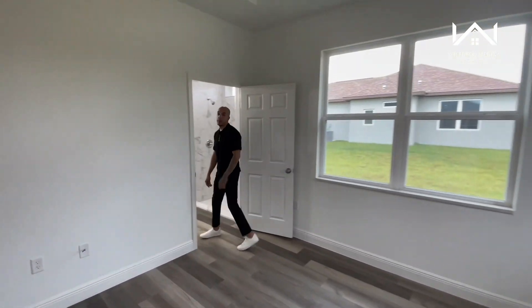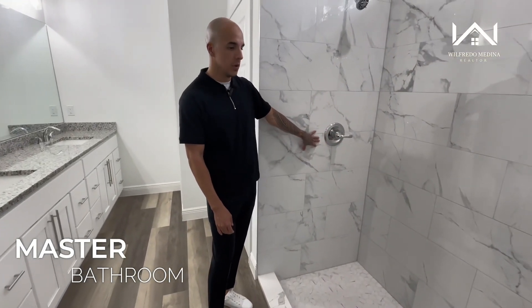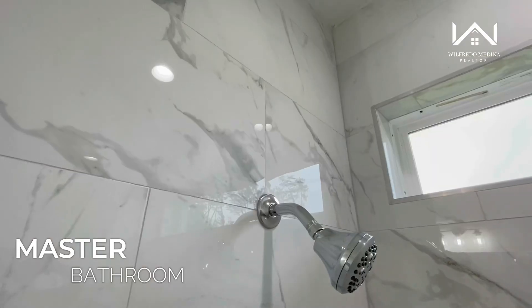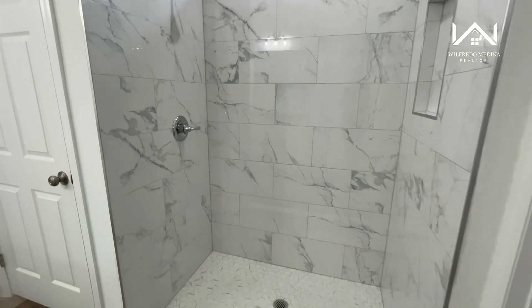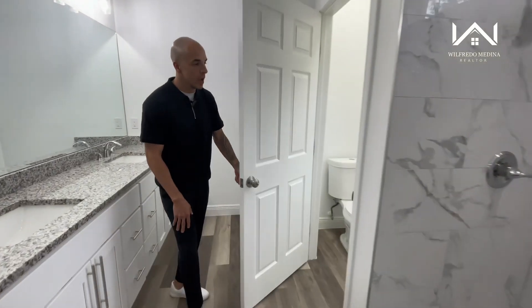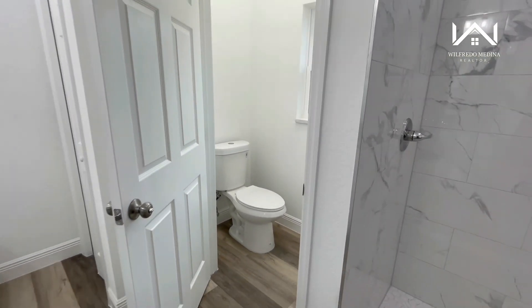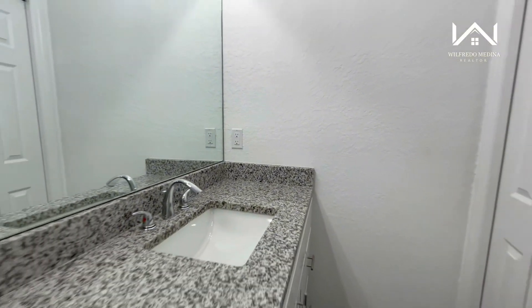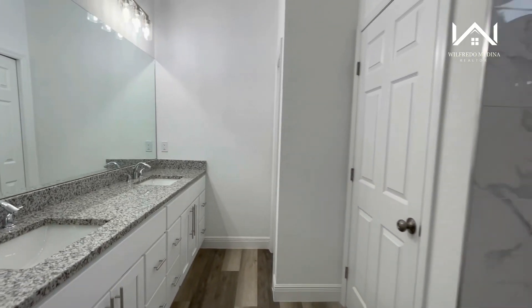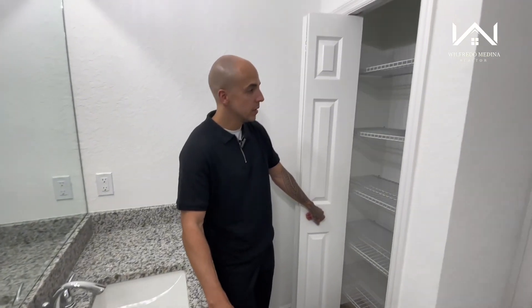Stepping into your master bathroom — look at this beautiful shower. You have nice ceramic tile throughout the entire shower. The only thing missing is some glass doors, but you can always add those later. Over here you have your private toilet area with a window — a nice feature. On this side we have a double sink vanity with lots of cabinets, so you won't have any problems with storage. Behind me you also have a small linen closet where you can store extra towels.